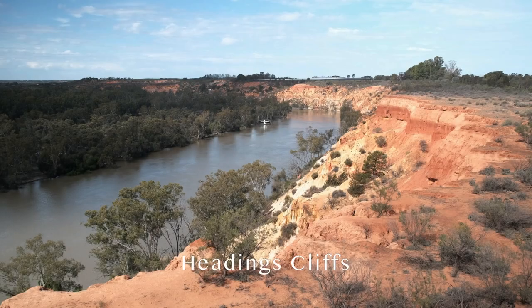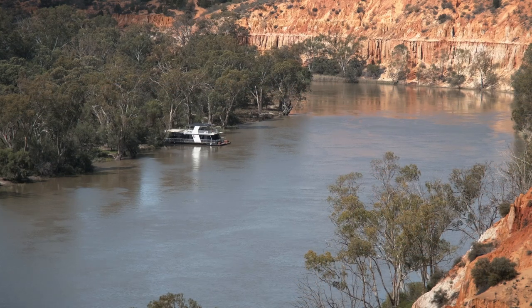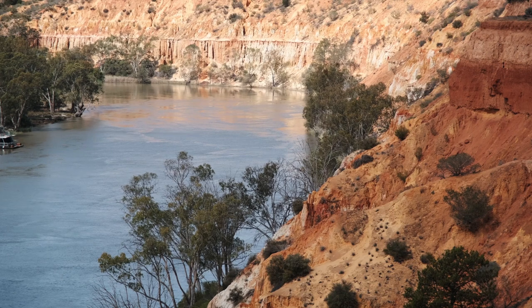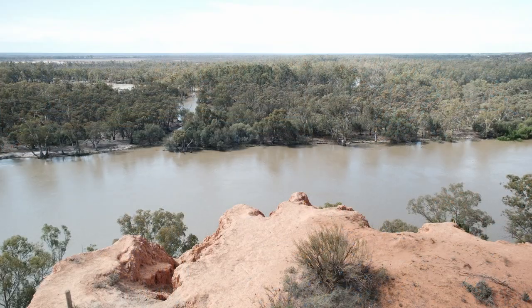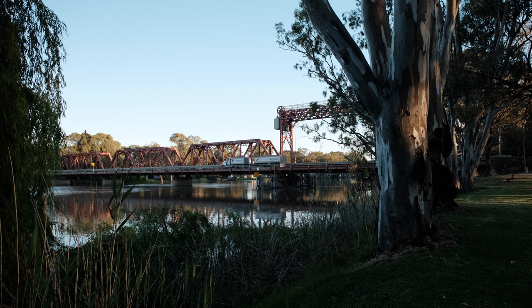Along the road from Customs House to Wrenmark, a short detour took us to the Headings Cliffs Lookout. In my opinion, some of the best views of the Murray River and its cliffs are here.